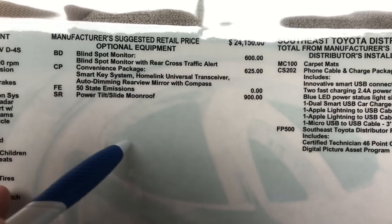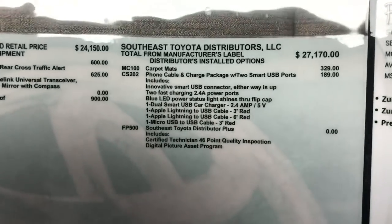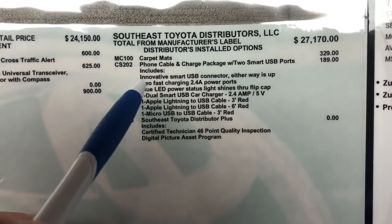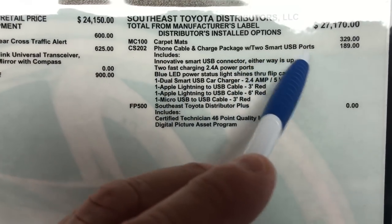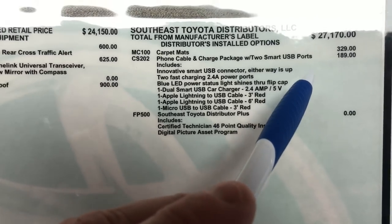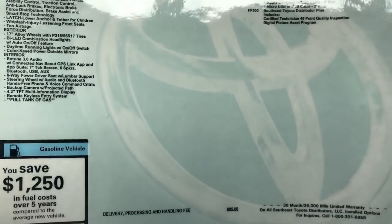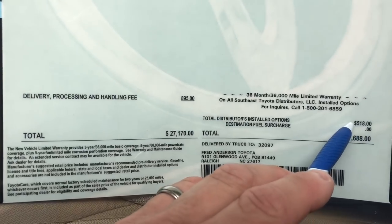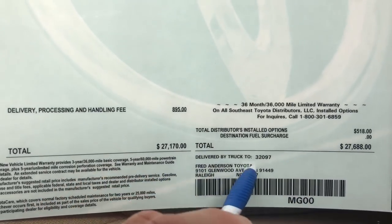The only other option someone could want is the audio upgrade. These were options put on at the regional port — Southeast Toyota is our region, and Toyota is broken into many different regions across the US. They added floor mats, and a phone and cable charging package with two rear USB ports — that's not standard, it's optional. And then that brings us to the total amount of the options, and this right here is the MSRP sticker price — and that's Fred Anderson Toyota.